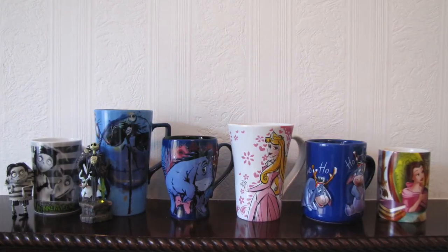Hi everyone and thank you so much for coming back to my channel. If you are new, my name is Julie. Today I'm going to be showing a Disney mug collection.